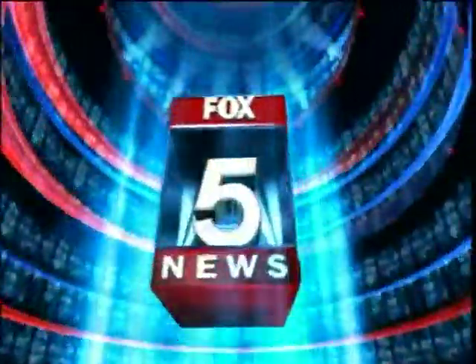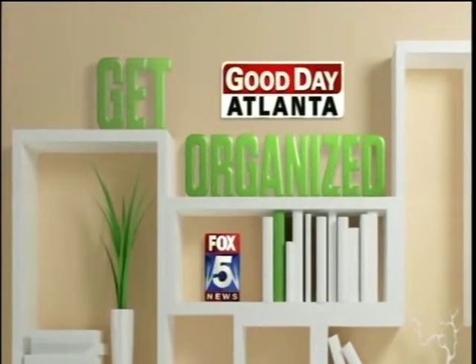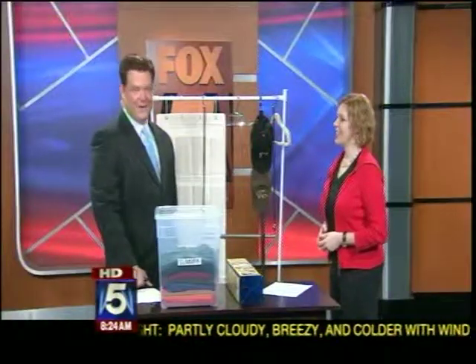Live from Fox 5 News, Good Day Atlanta at 8 a.m. starts now. Welcome back at 8:23. All week we've been sharing with you great ways to get organized, from the garage to the kitchen to the kids' room and home office. But today we take a look at a place where it's sometimes kind of scary — organizing those closets. Never fear, though: Laura Ray from OrganizeAtlanta.com is here to help.